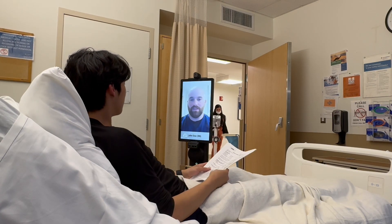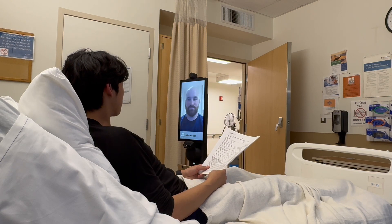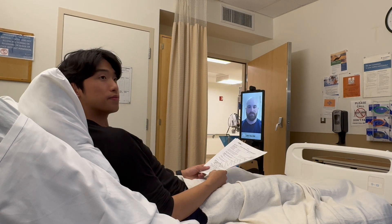Once a session is complete, the nurse can simply return to the nurse's station, or visit another patient with just one click of the mouse.